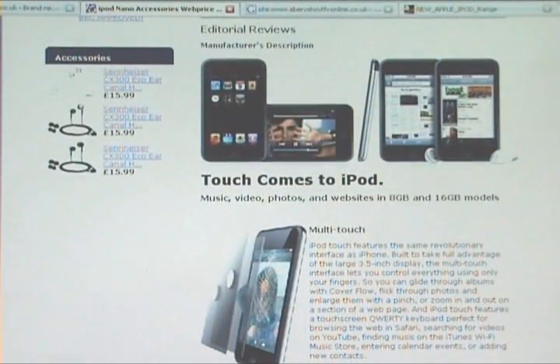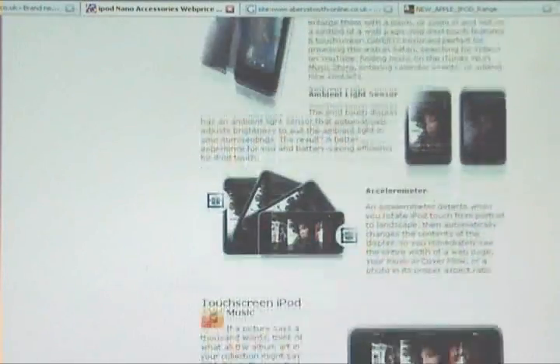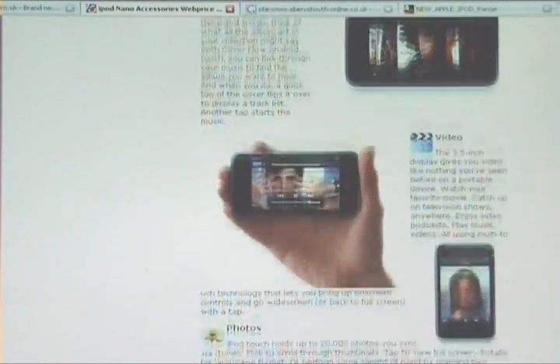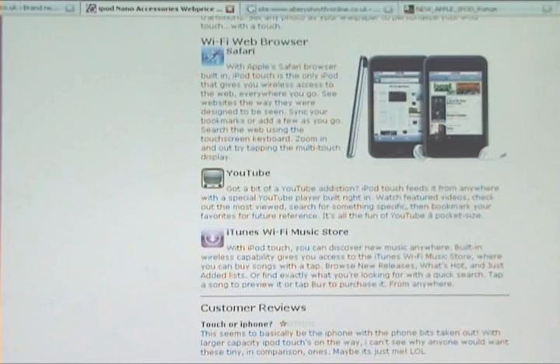The editorial review gives you a full breakdown of the latest features. The touch screen iPod for music, videos, photos, WiFi web browsing, YouTube, iTunes, WiFi music store and customer reviews.